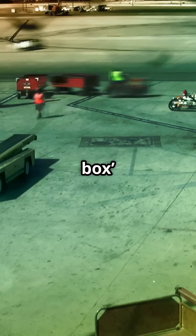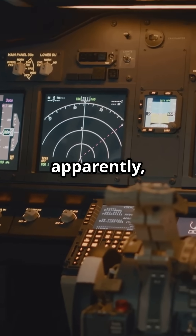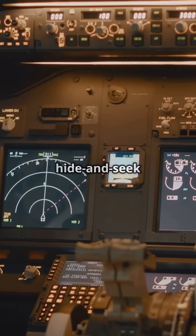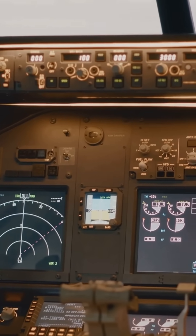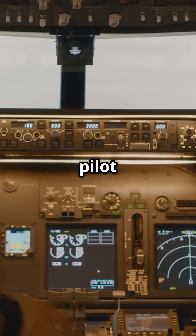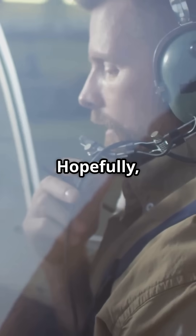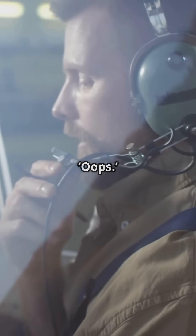Fun fact: the black box on planes and ships isn't even black. It's orange, because apparently search teams prefer not to play hide and seek when things go wrong. Both aviation and maritime require data recorders that track everything — speed, direction, and even the pilot or captain's last words before things went sideways. Hopefully it's not something embarrassing like 'oops.'